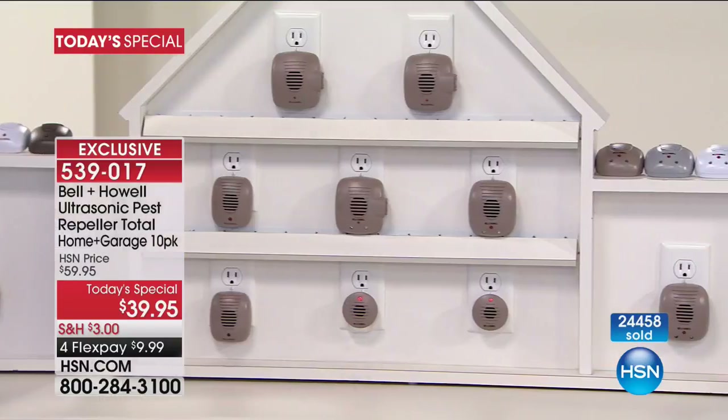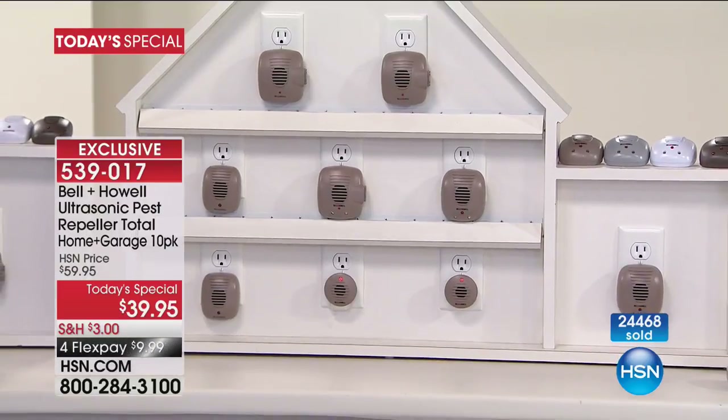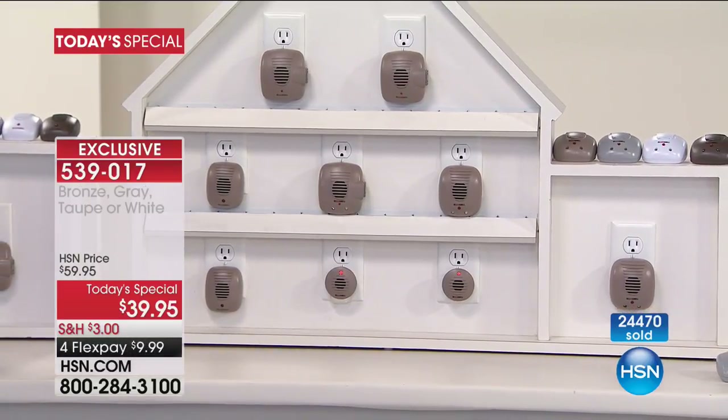This is the most variety we've ever had. You're getting two basic units, two with extra outlets, two with LED lights, two with LED lights and outlets, and two micro units — one of which has extra lights. This set is enough for one floor of the average-size house, plus your attic, plus your basement, plus your garage. We really have you covered all the way around.